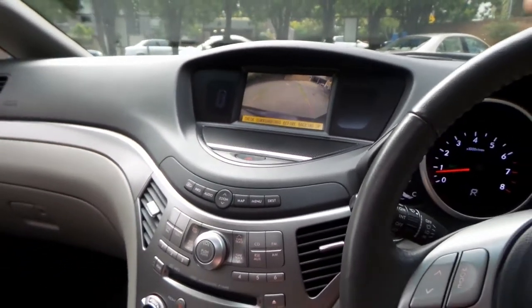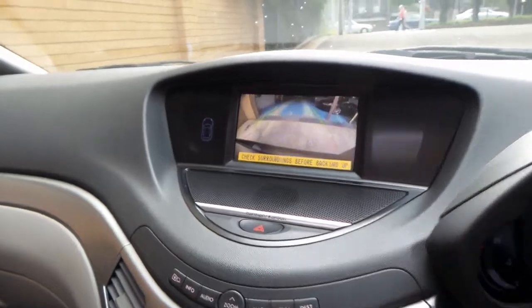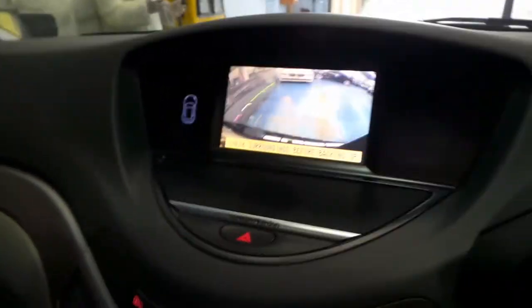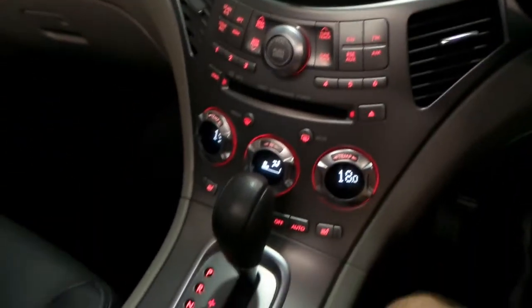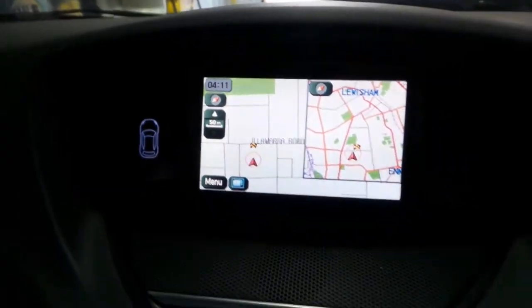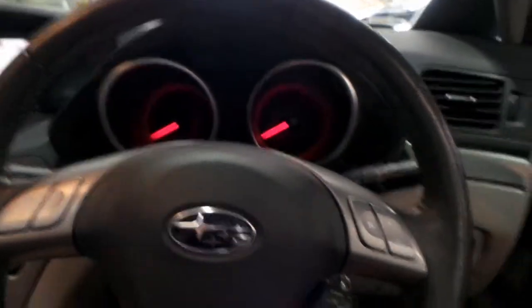It's got rear entertainment. As you can see it's got a reverse camera, which makes it a lot easier to see. It's got dual zone climate control, Tiptronic, heated seats, and maps as you can see there. It's got a sunroof, and this car is also fitted with Bluetooth.